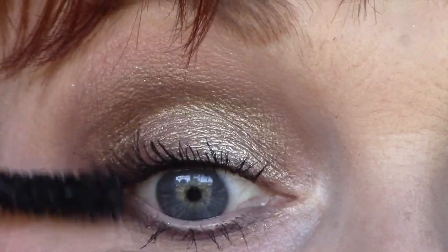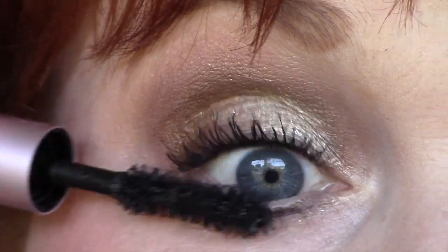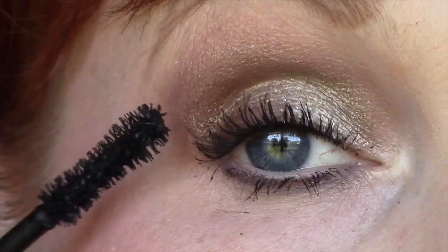This one is looking pretty good with the separation of lashes. That looks about even. Okay, there's the final eye look. I will now show you the footage I took throughout the week.